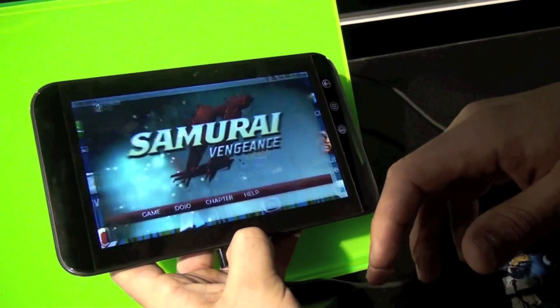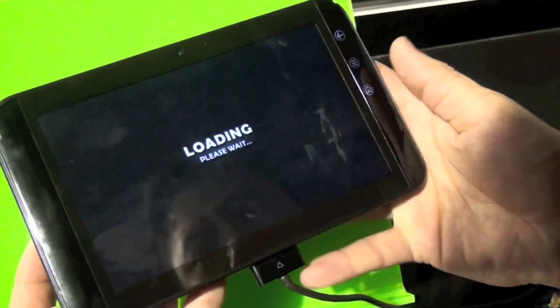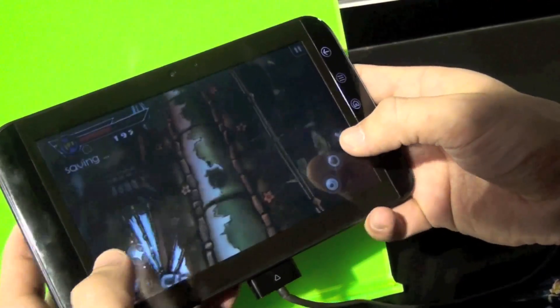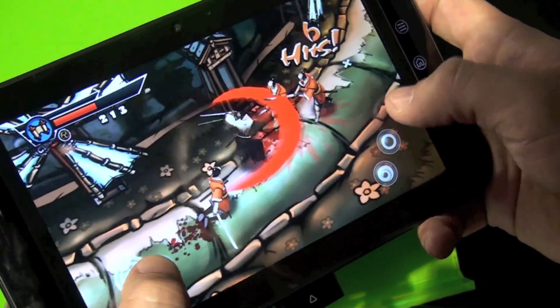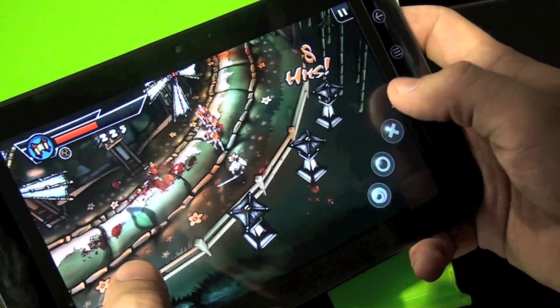Another game we can show here is Samurai 2 Vengeance — a game I keep walking around and playing myself, actually. Unfortunately I don't have the developer here with us, but you can tell we're able to bring this desktop gaming experience to an actual mobile device. Notice the level of detail, the lighting, and the amount of moving objects.